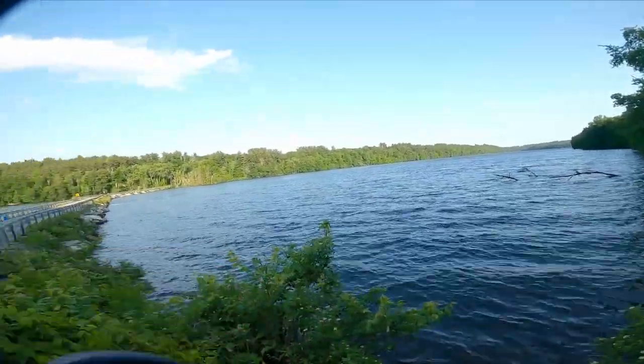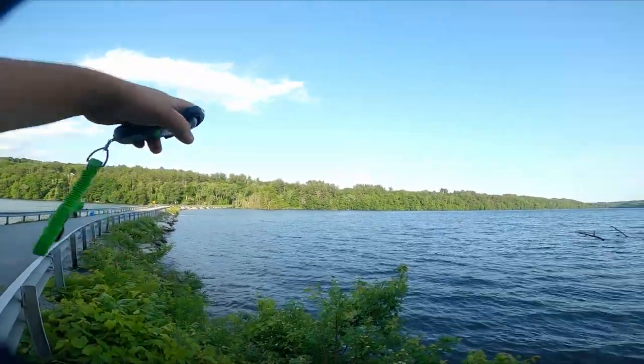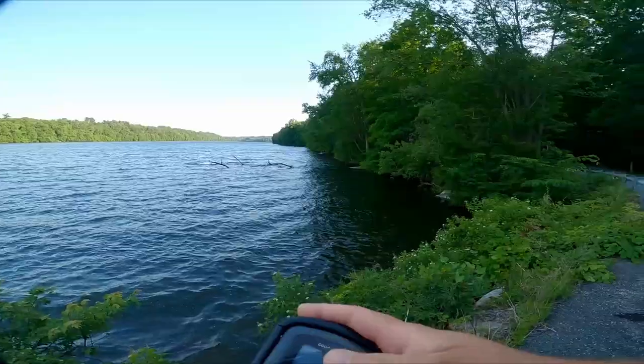I'll take a few more casts. My goal is to get to that little cropping over there — the point there. It's kind of an island, technically. I brought some shoes so I can probably cross over and hopefully fish the point before I leave here.